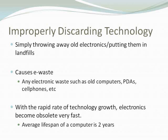This causes electronic waste — anything from old computers to PDAs to cell phones to computer monitors, pretty much any electronic that you throw away. With the rapid rate of technology growth, electronics become obsolete very fast. You always want the new iPhone, always want a new computer, and the average lifespan of a computer is only two years. So people are always getting new technology and thus throwing away old technology.